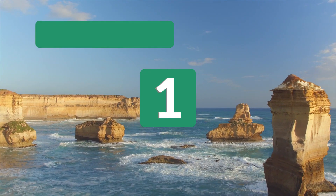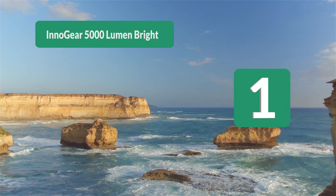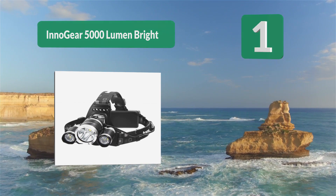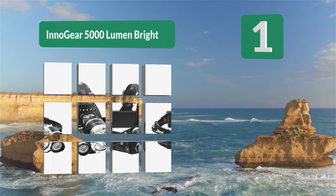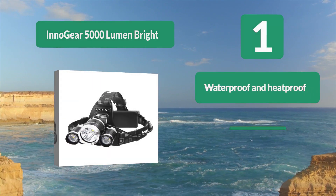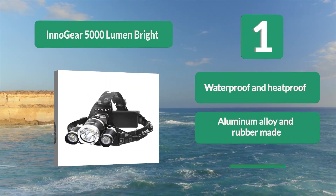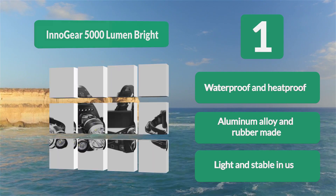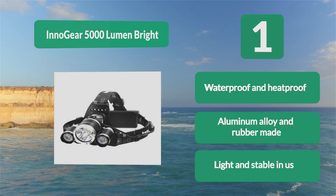Number 1: Inno Gear 5000 Lumen Bright. It is light and includes a car charger for powering up on the go. It has 4 light modes and a highly bright headlamp at 5000 lumens. It is lightweight and travels well, making it perfect for camping and fishing trips. Great for fishing, waterproof and heatproof, made from aluminum alloy and rubber, providing light and stability.